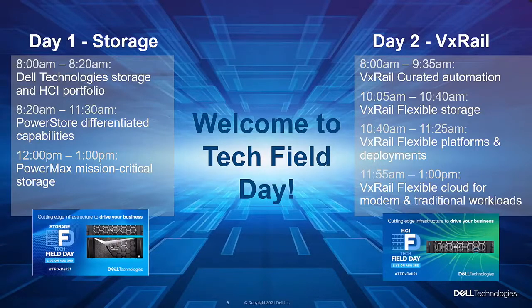I'm really excited about the agenda. I hope you are too. Before we dive in, I need to close with a brief intro of our featured products — PowerStore, PowerMax, and VxRail.